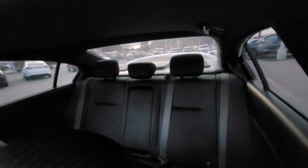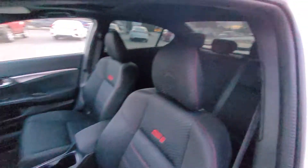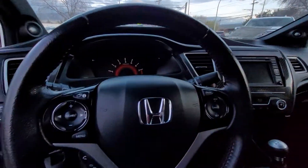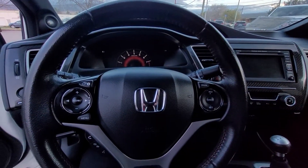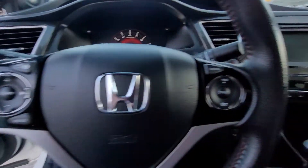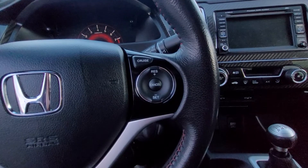Taking a look in the back we can see there's plenty of room. Hopping in, we take a look at our leather wrapped steering wheel. Over here we've got our audio controls, and moving on over here we've got our cruise control.